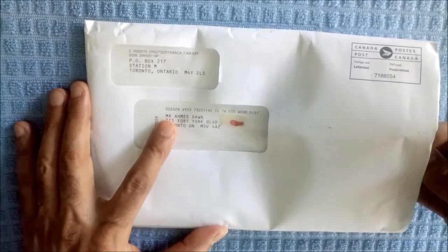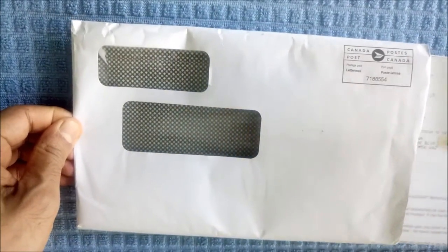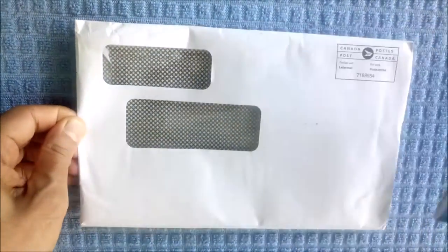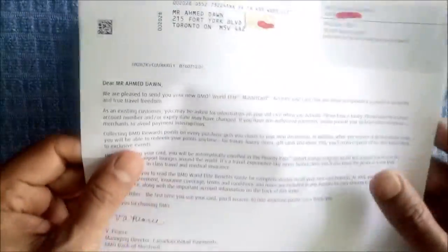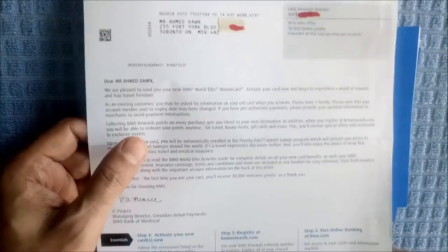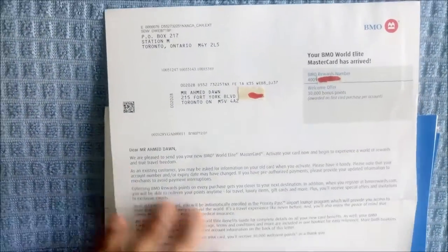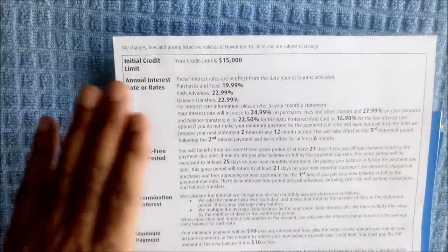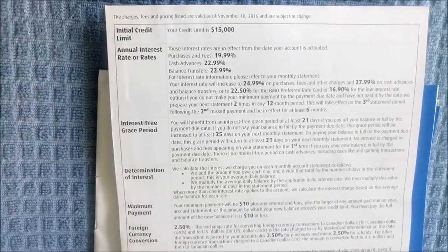So let's start opening up. This is the introductory letter you get along with the card and it has all the terms and conditions. If you flip it over, it gives you your initial credit limit, interest rate, and everything.